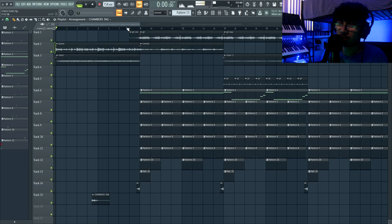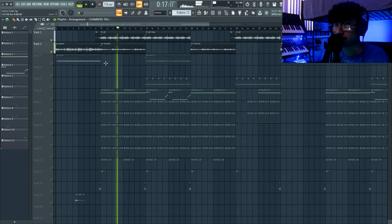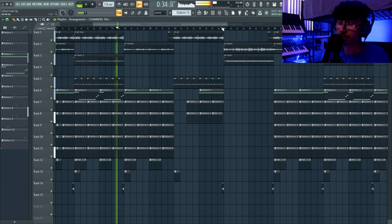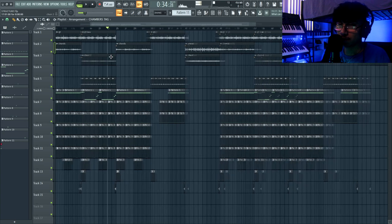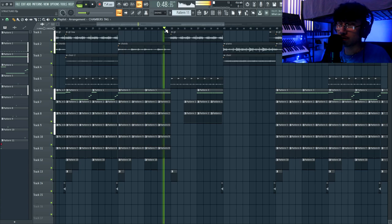Most times I have an eight-bar introduction. This one is unique because it's kind of like a build-up with the piano and the choir. Then there's a nice reverse into the guitar with the chords. You can tell the hook starts when all the drum sounds come in. Most times my hooks are 16 bars long — eight plus another eight. Then the verse starts with a complete change in energy. We go from the guitar, choir, and drums into just the chord progression. That shift in sound tells you: okay, we're in the verse now.